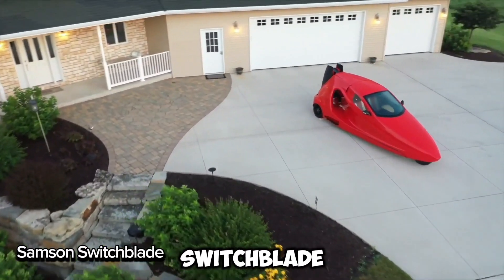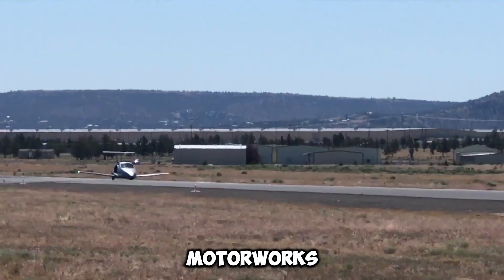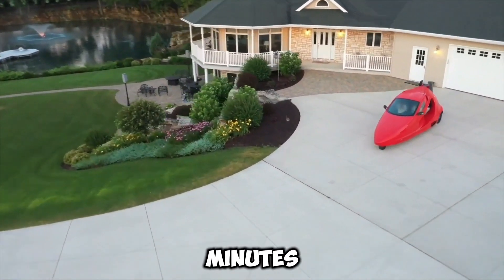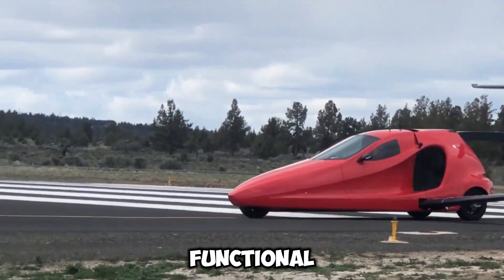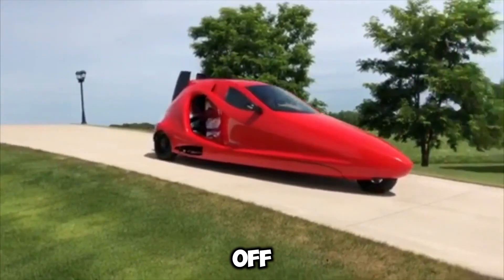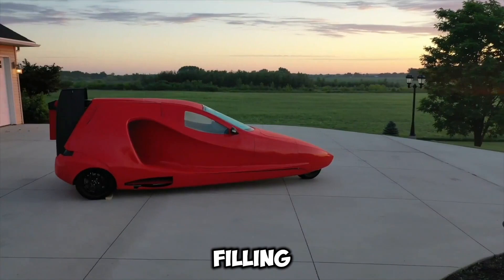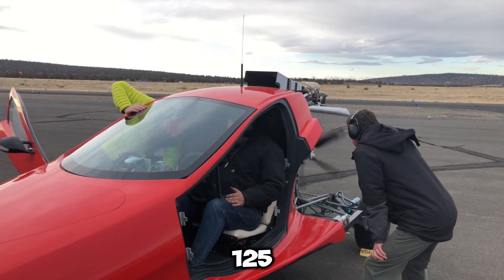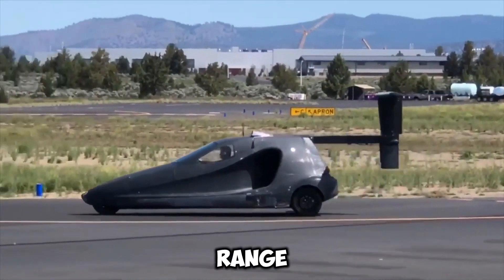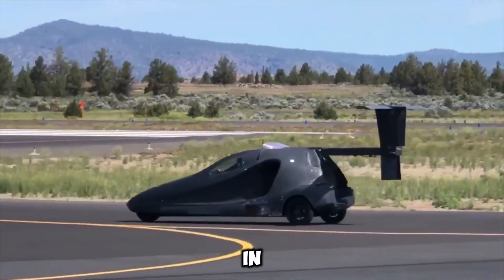The Samson Switchblade is a game-changing vehicle that combines a car and an airplane in one. Designed by Samson Motorworks in California, this incredible machine can drive on the road and take to the skies with ease. In under 3 minutes, it transforms from a sleek car into a fully functional plane. You can drive it straight to the airport, unfold its wings and tail, and take off — all while staying street legal. It runs on regular gasoline, reaches over 125 miles per hour on the ground, and soars at 190 miles per hour in the air with a 500-mile range.